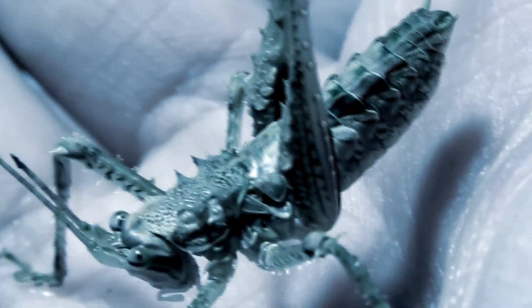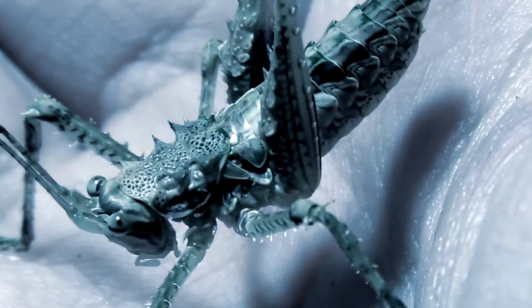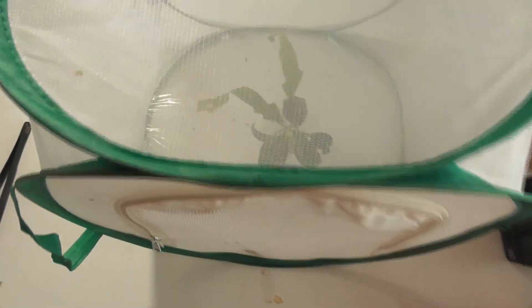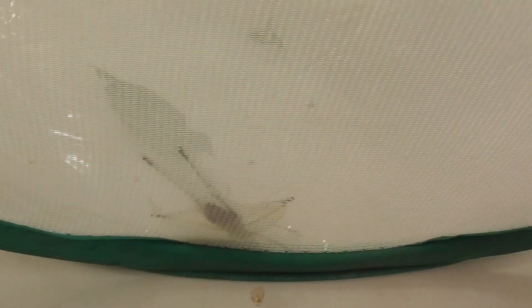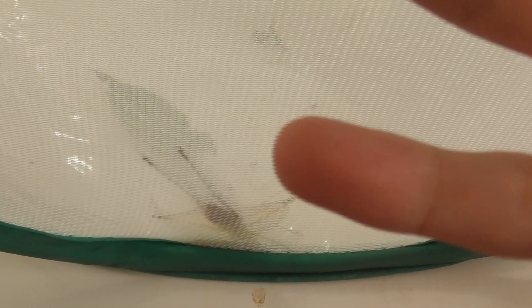Greetings everyone and welcome back to the Lair of Centipedes. Today we have a few new additions that I feel are definitely worth showing off. What I have inside this mesh enclosure are some more katydids, and yes I have been getting rather into katydids lately — they are a very fascinating group of insects. I can't exactly get the best view of them from out here, so that means I'm gonna get a couple of them out for you.